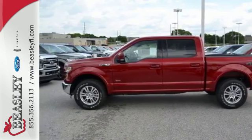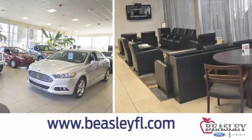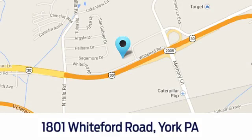For all your Ford and Lincoln needs, stop by and visit our new state of the art facility at Beasley Ford Lincoln. Come visit us today at 1801 Whiteford Road in York, PA.